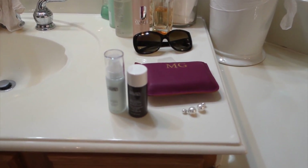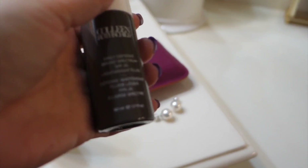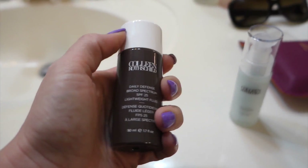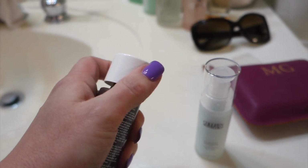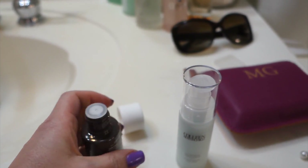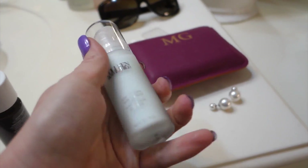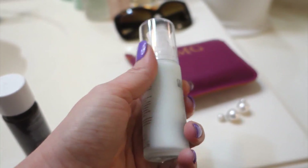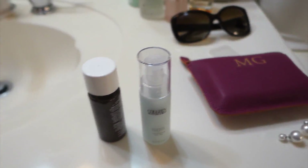That looks nice — I did not stage that. I had ordered the Colleen Rothschild Daily Defense Broad Spectrum SPF 25. I haven't opened it yet — it's a squeezable tube. And then they gave me their new Adrian Newell Super Serum. It's supposed to do a lot of amazing things. I haven't read about it yet, but I will give this a go and let you know how that turns out.